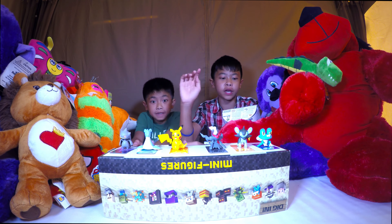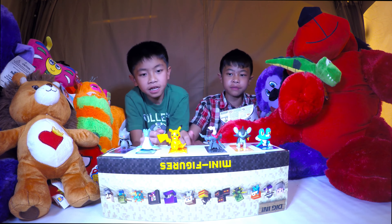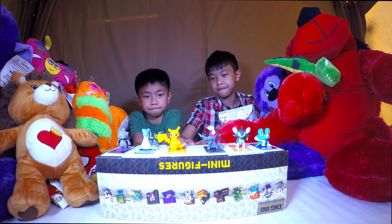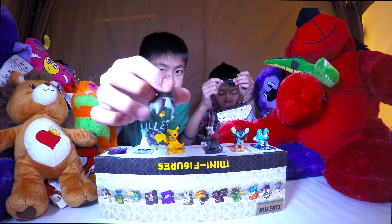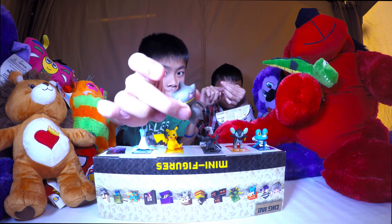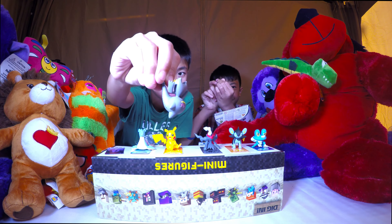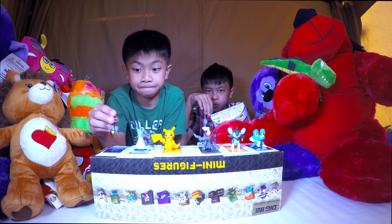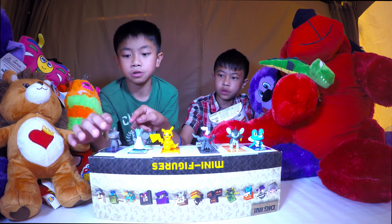Hey guys we're back, we unboxed them and now we're gonna see them and talk about them. I got Froakie, Luxio, and Darkrai. This is Pikachu, Lapras, and Banette. Let's show them one at a time. We'll be frank with you - we really haven't messed around with Pokemon in a very long time. We used to actually have the cards, not really the figures. This is actually our first time ever opening up Pokemon toys.